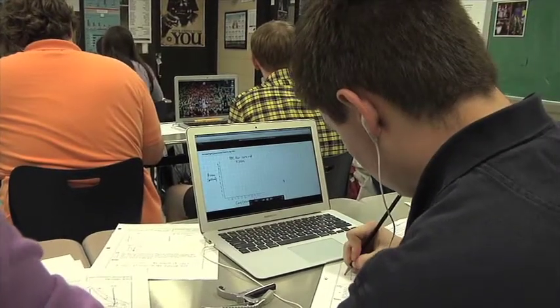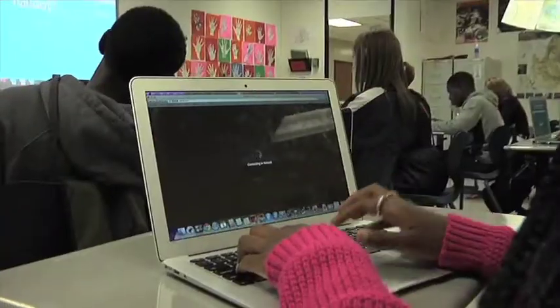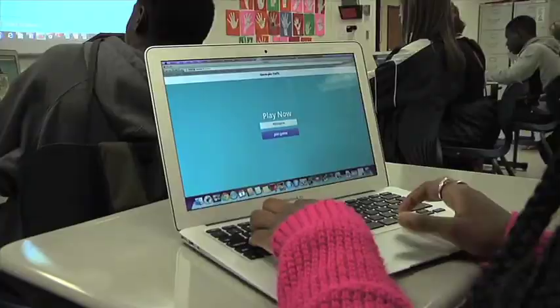We've had a really great first year because we've tackled functionality issues — how do we work Pages, what is Keynote, and how do these things compare to Microsoft Office — but we've also started to make a really strong transition to really focusing on the curriculum and instruction.